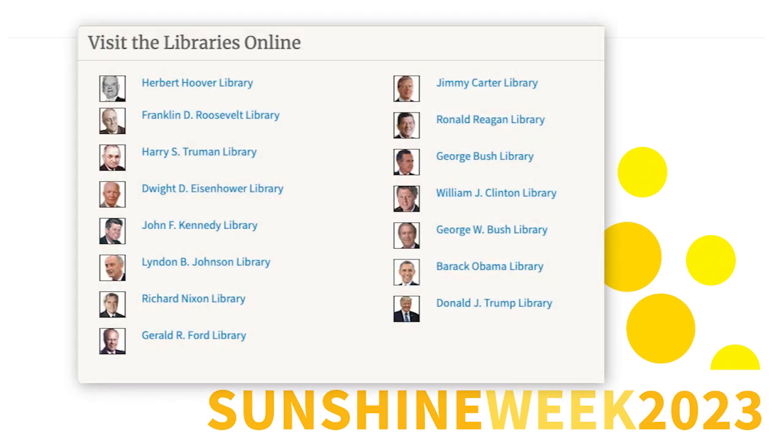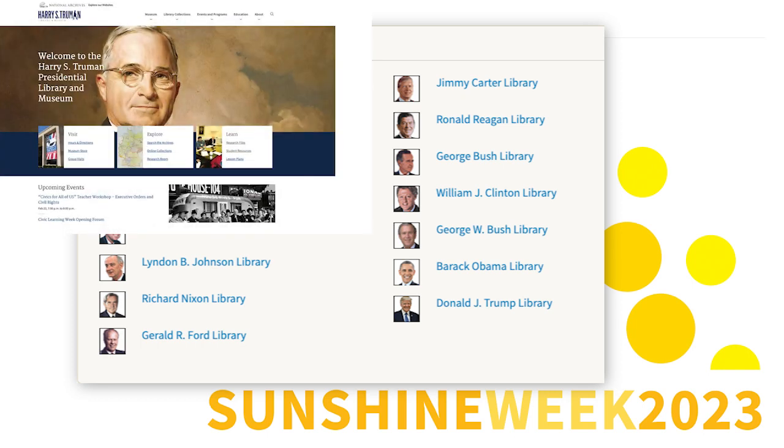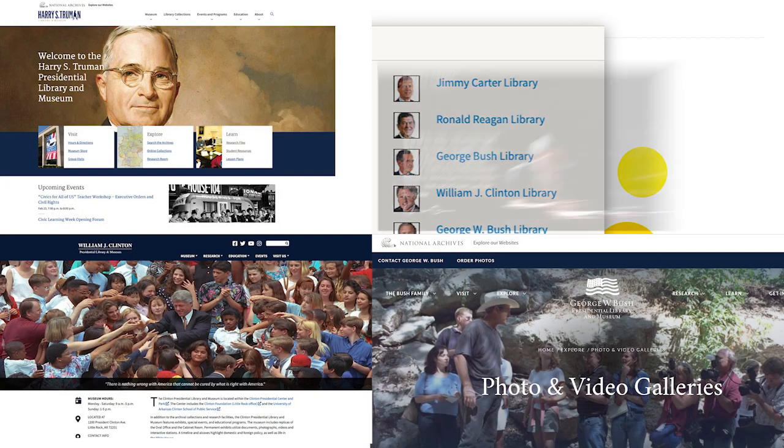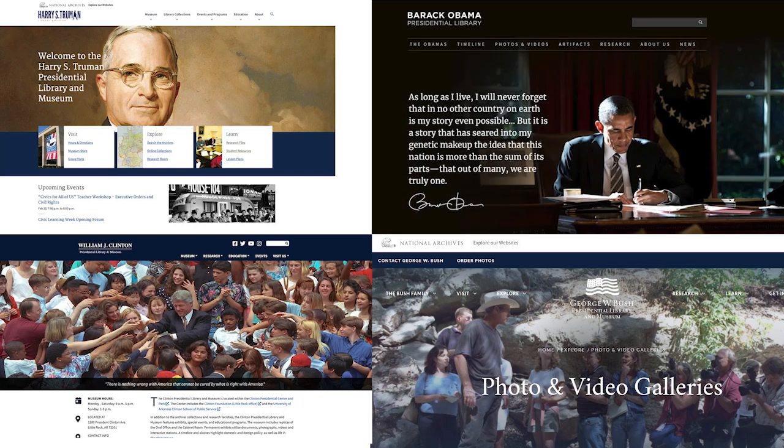This has included redesigning and enhancing the websites of various presidential libraries, such as the Harry S. Truman, William J. Clinton, George W. Bush, and Barack Obama presidential library websites, to name a few.